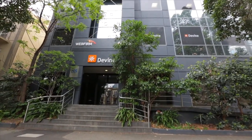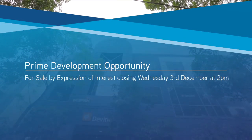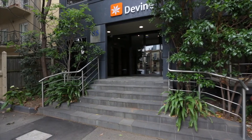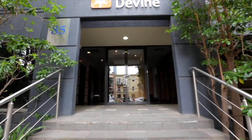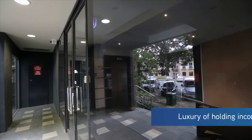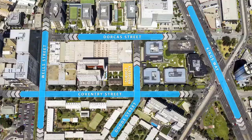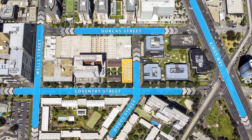Colliers International is delighted to offer 85 Coventry Street, South Melbourne, for sale by expressions of interest, closing Wednesday 3rd of December 2014 at 2 p.m. A rare opportunity to purchase a securely leased and low-maintenance city fringe office investment with a very real future residential development upside.